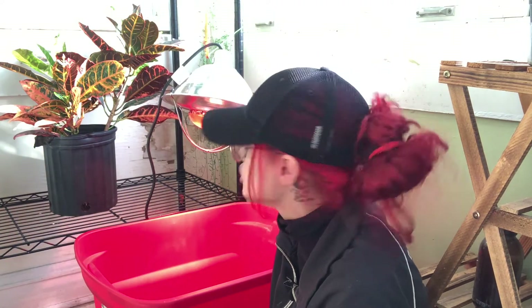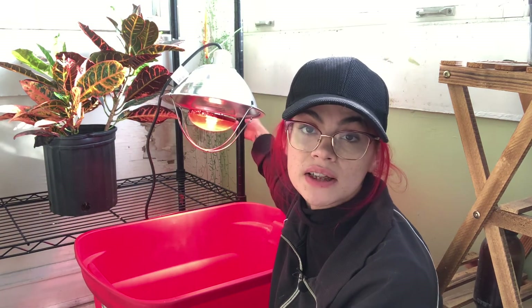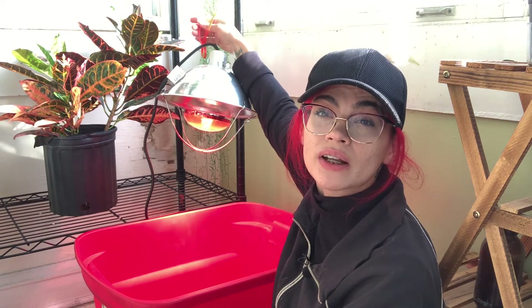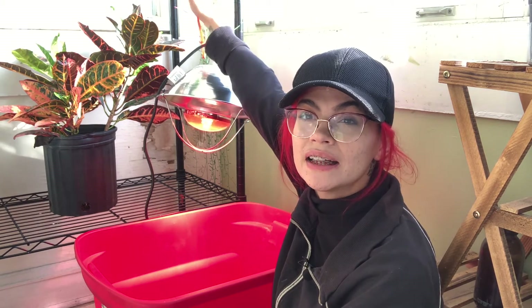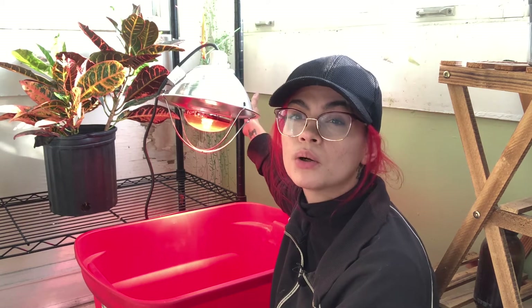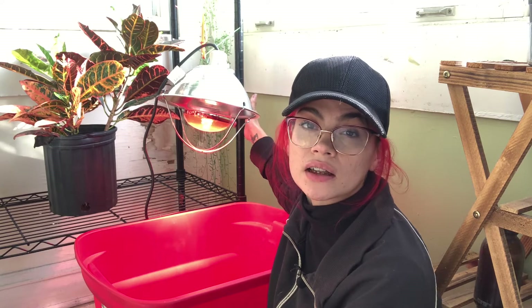I know there are controversial opinions on heat lamps and their safety. This one comes with a giant clamp, so it's clamped onto my metal shelf, and I also have it zip-tied to the shelf as well. So even if the clamp were to come undone for some reason, it's not going to go anywhere.